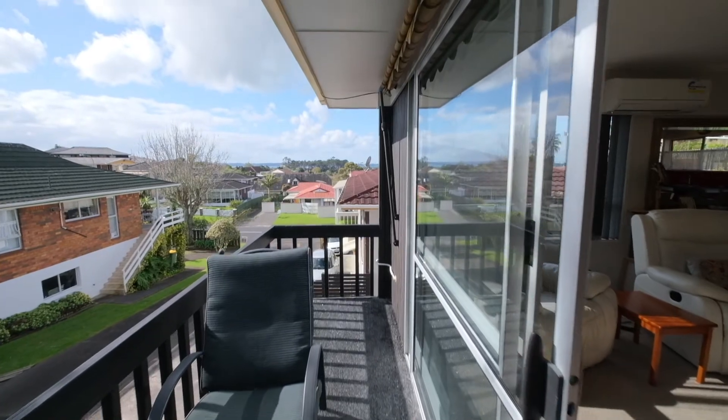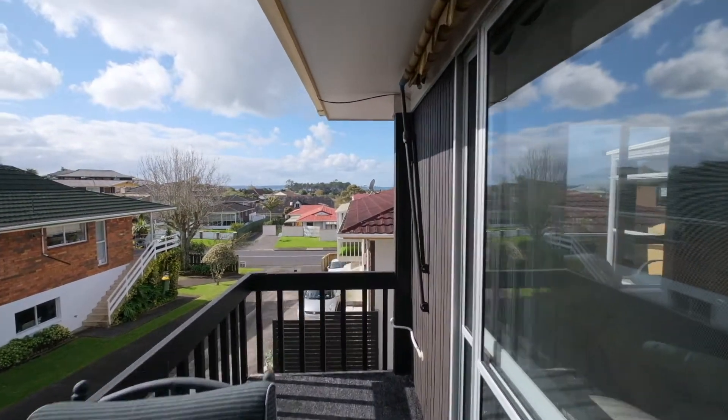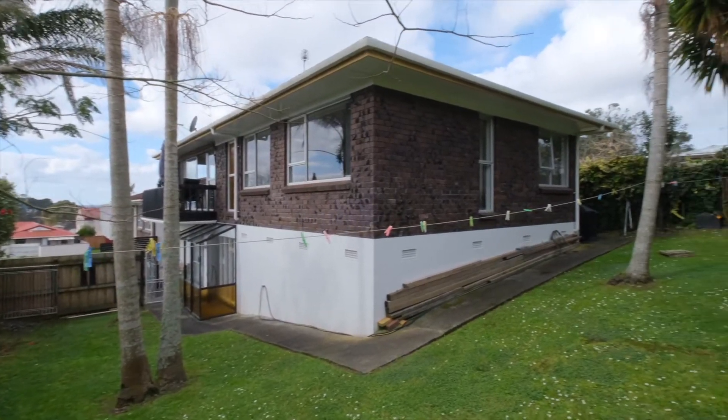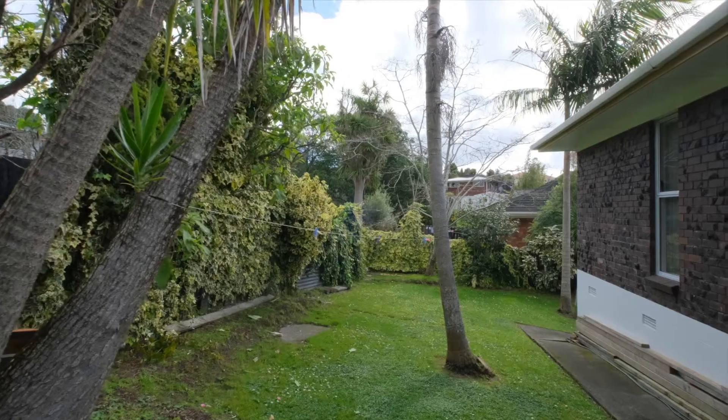Both upstairs and downstairs have access to the easy to maintain, fully fenced garden which enjoys a high level of privacy — great for kids, pets or garden enthusiasts.